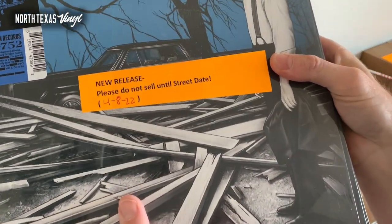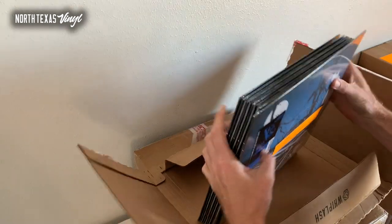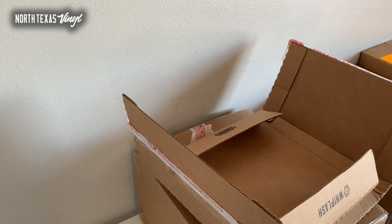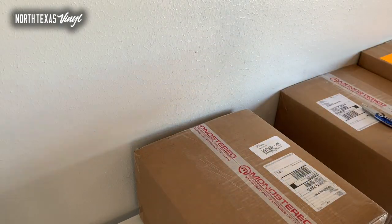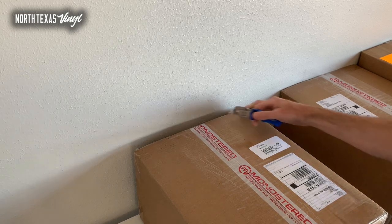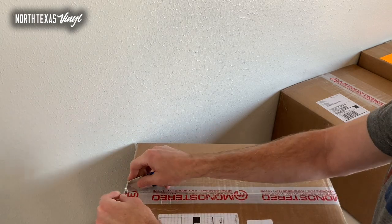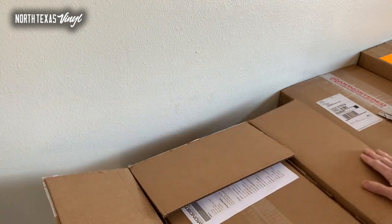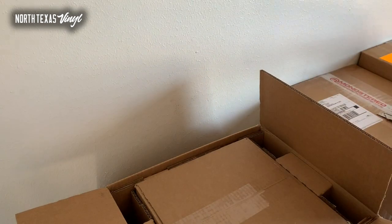It says 'Please do not sell until street date' — can't get it until street date, that would not be kosher. If you need the Jack White, I've got it in stock. There's a big stack — can't wait to hear that record. Everything Jack's got going on right now is just so cool: the furniture making, the pressing plant, and now he's doing high-end guitar pedals, guitar equipment, cables — all kinds of stuff. Can't imagine how busy that dude is.